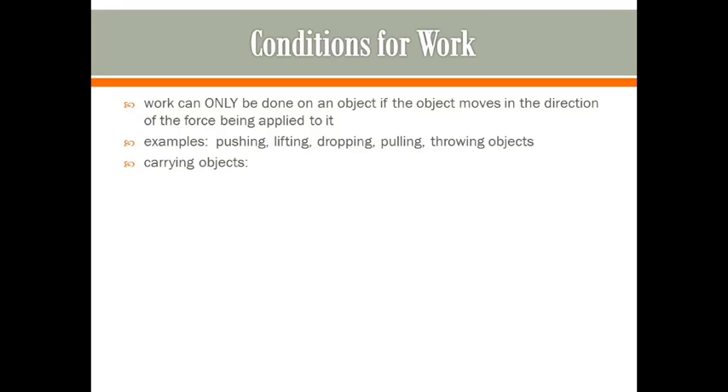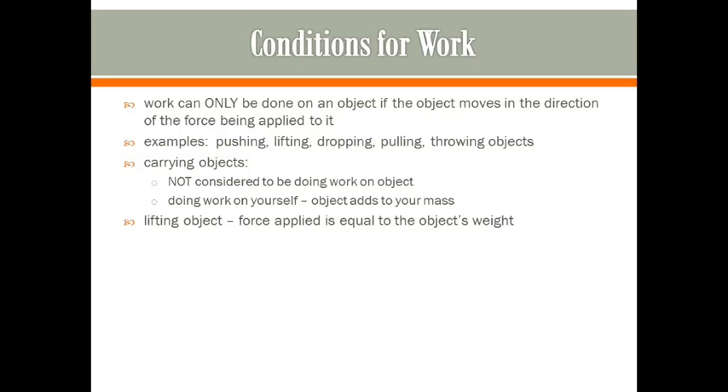The exception is when you are carrying something. We would typically consider carrying something to be work, but in physics that is not considered work. The reason is that when you pick up an object, that object becomes part of you in a sense — you're really doing work on yourself to move it. So lifting the object is considered work, but just carrying it is not.